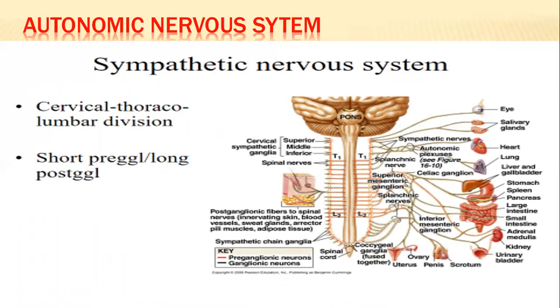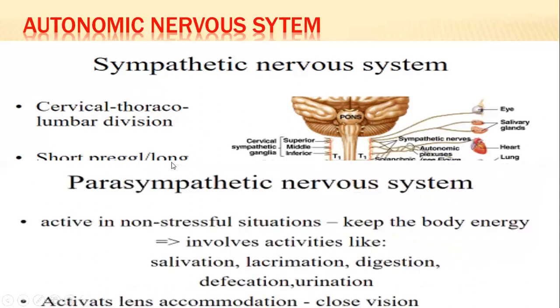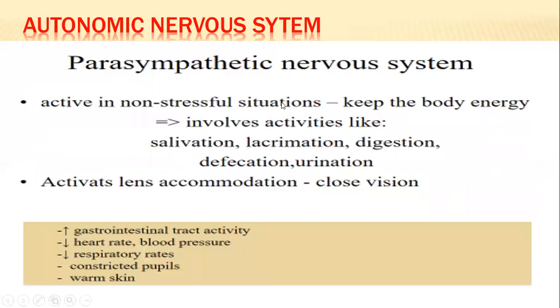The sympathetic nervous system has cervical, thoracic, and lumbar divisions, with contributions from T1 to L2. Preganglionic nerve fibers are short; postganglionic are longer. The parasympathetic nervous system is the opposite of the sympathetic, though at some points — depending on the organ and receptor — they can work in collaboration or in synergy.